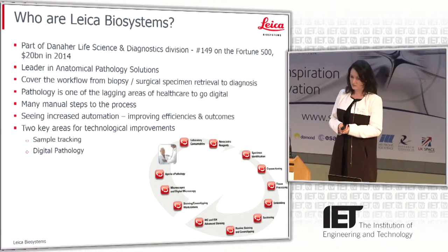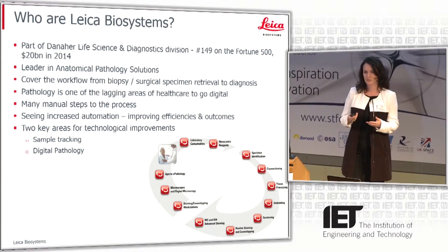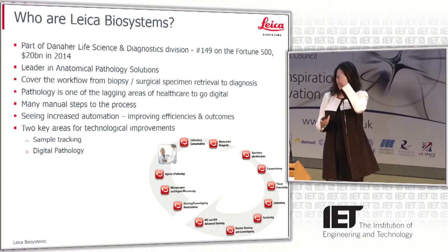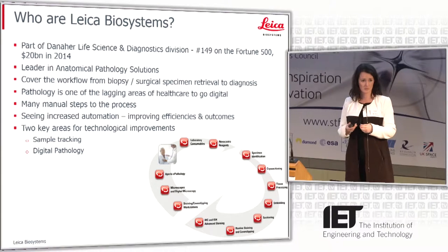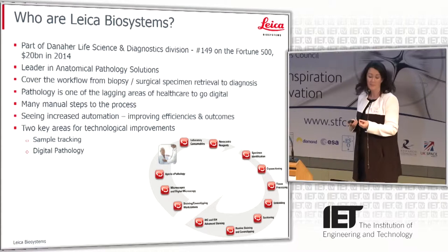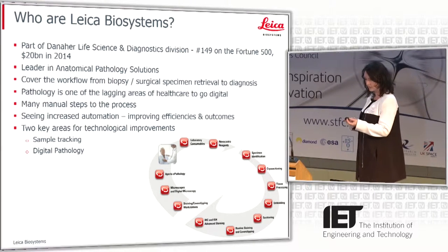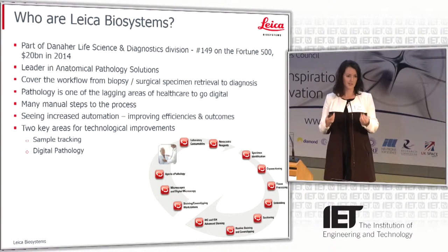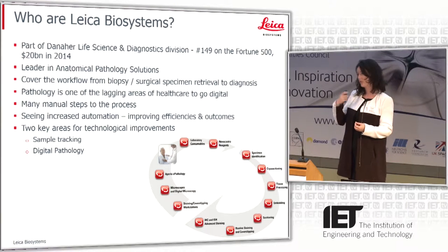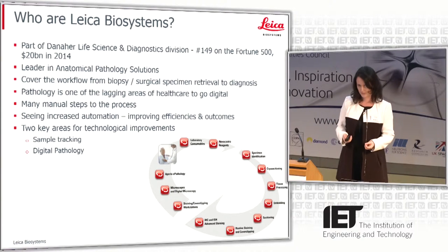Looking at Leica Biosystems, we're very much a leader in anatomical pathology. When people think of pathologists, often they think of the autopsy side of things or straight towards a CSI type thing. But for the majority of pathologists, where they spend their day is actually looking at glass slides down a microscope. If you've been in the unfortunate position where you've discovered a lump or had to go for surgery, you'll go into your GP, they'll assess it, take a biopsy, and then everything that happens to that piece of tissue until you have a diagnosis and a treatment decision — that's what Leica Biosystems do.